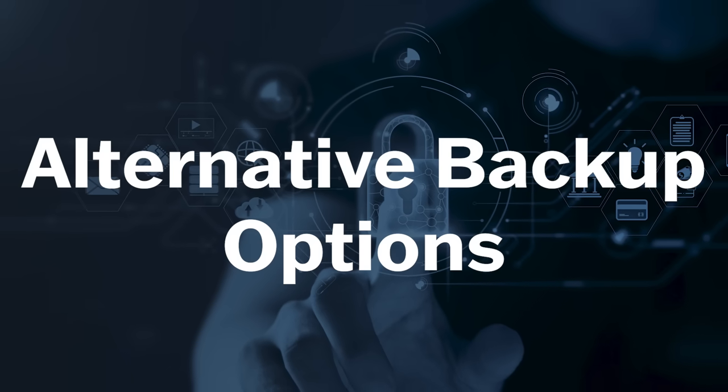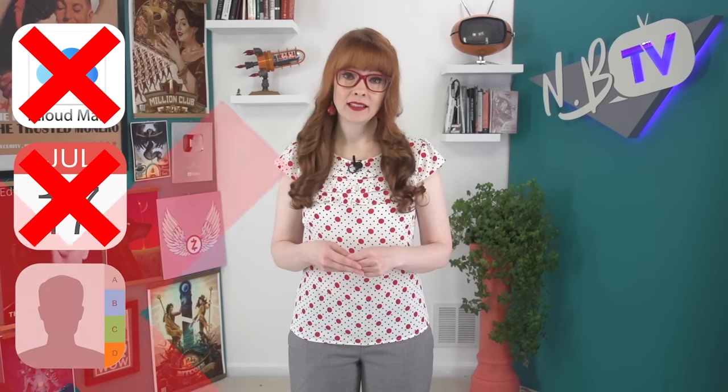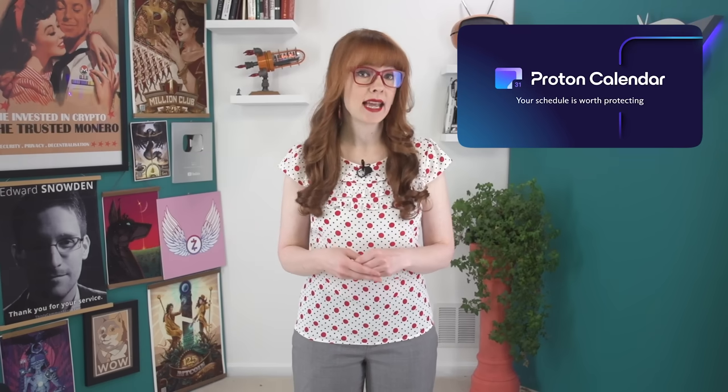Now I want to briefly mention some alternative options to using the Apple ecosystem for backups. In other videos we talk about the huge amount of data that Apple collects from users, especially through things like telemetry, and how they bypass VPNs for a lot of this collection. So some people might want to limit their exposure to the Apple ecosystem as much as they can, even while still using Apple devices. We'd recommend not using Apple Mail, Calendar, or Contacts because of their lack of end-to-end encryption. For calendars, I personally like Proton's end-to-end encrypted calendar, and my contacts are all stored locally on my GrapheneOS phone and not backed up to any central server.